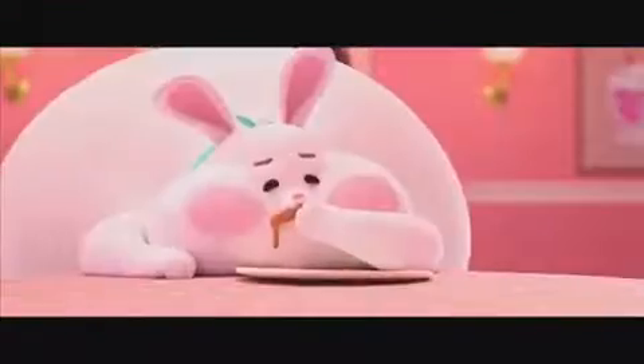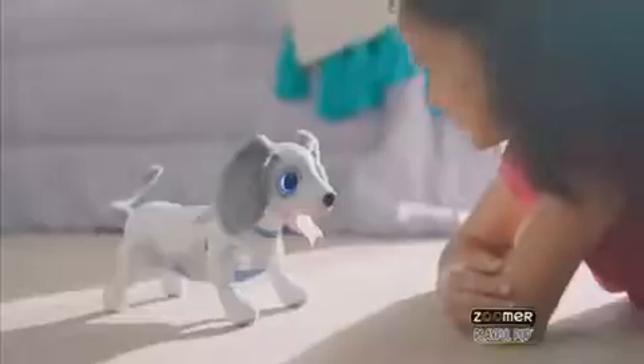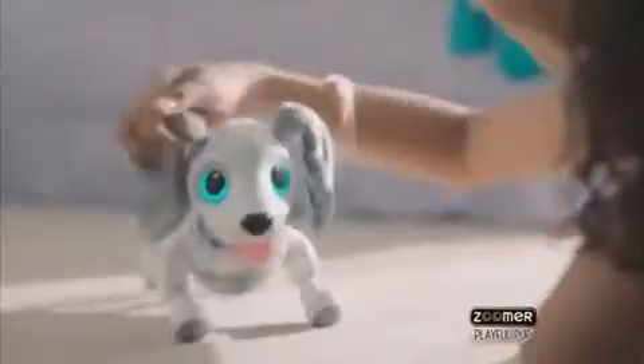Pick the wrong one and he'll flip his lid. Gooey Louie by Goliath. You might want to try feeding the kitty for a little while. Ralph Breaks the Internet, rated PG, November 21st.